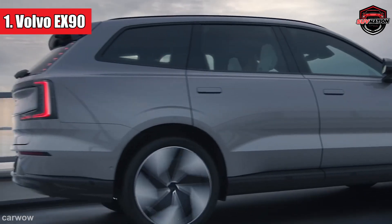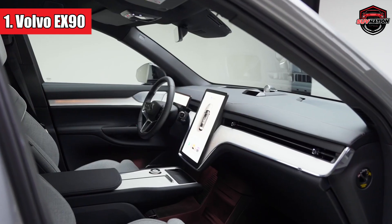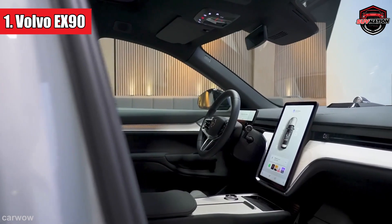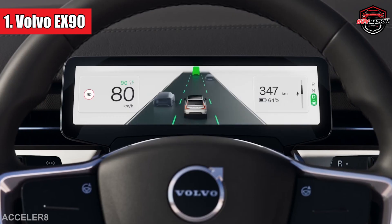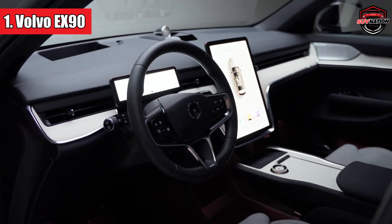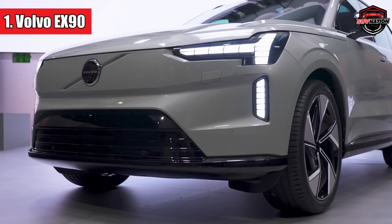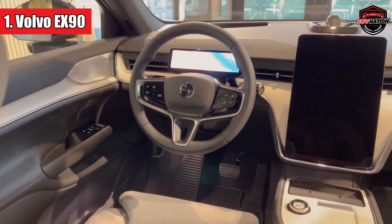Number 1: Volvo EX90. Volvo is venturing into new territory with the EX90, set to take the helm as Volvo's flagship model with plans to hit the market in late 2024. Under the hood, you'll find an exciting dual-motor all-wheel-drive powertrain. The entry-level twin-motor model offers a respectable 402 horsepower, while the twin-motor performance variant cranks it up to an impressive 496 horsepower — closely related to the Polestar 3 platform, which can be upgraded to 517 horsepower. The twin-motor model should clock 0–60 mph in 5.7 seconds, while the performance variant achieves the same feat in 4.7 seconds, combining luxury with impressive performance.